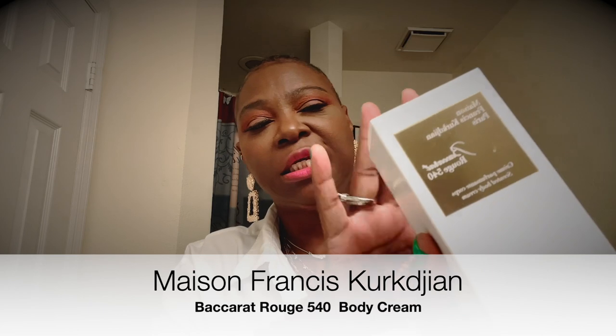In the luxury department I got this Maison French body cream. The perfume is a little strong for my liking, so I tried the body cream instead. It lasts forever — they're going to bury me with this on. I put this body cream on with another perfume that's a little sweeter and it smells so good.